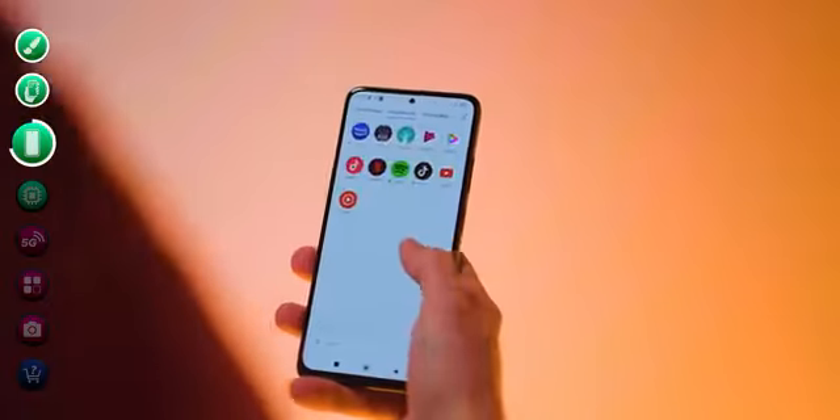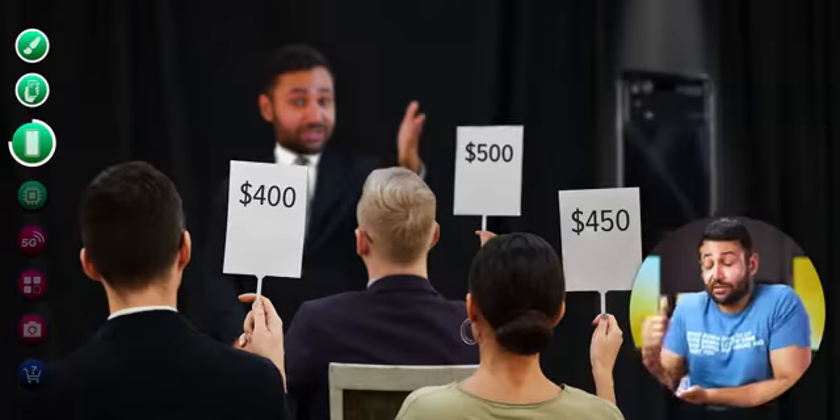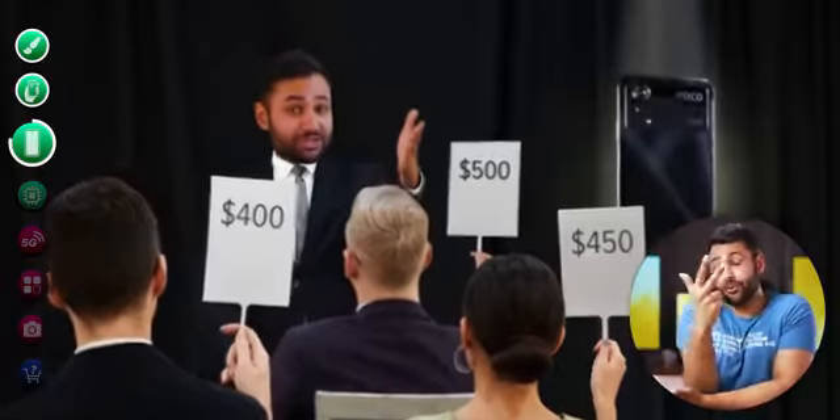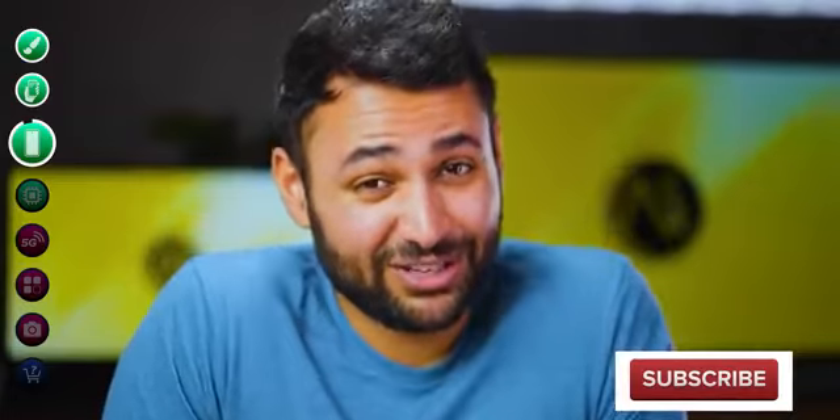I've been handing this phone to person after person over the last few days, asking them to have a flick through the UI and then guess how much it costs. I've had $399, $400, $450, even $500. Not a single person was close. I don't have an exact price right now — all I've been given is a ballpark figure of between $250 and $300 — but you get the point.